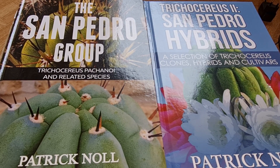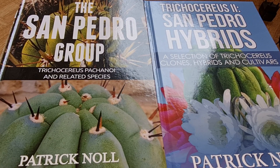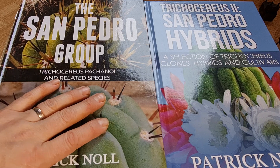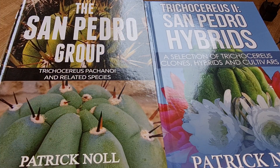Hey guys, it's a rainy day and I wanted to show you the books that we made again. These are so independent that not everyone knows that we made them. So I want to make use of the rainy day to record a little video showing the books.